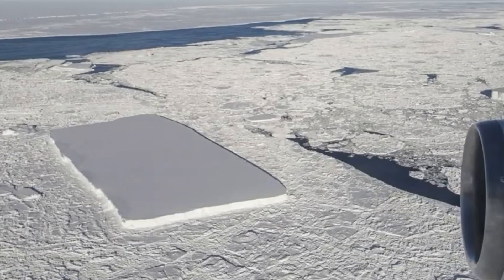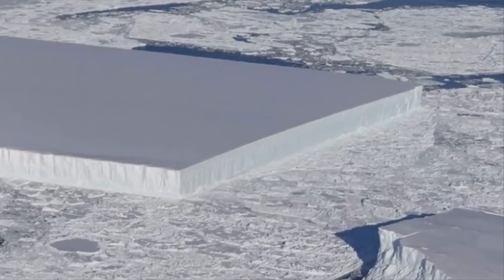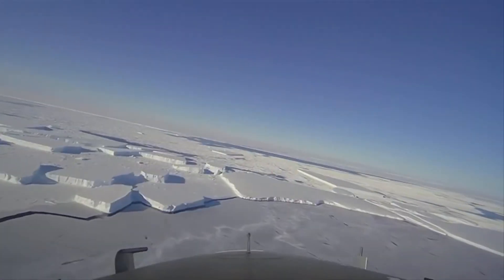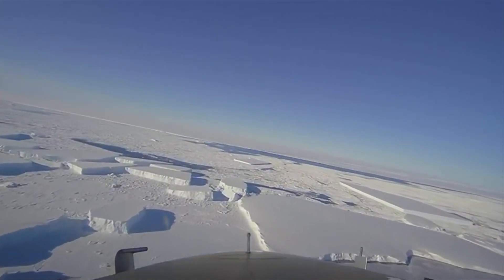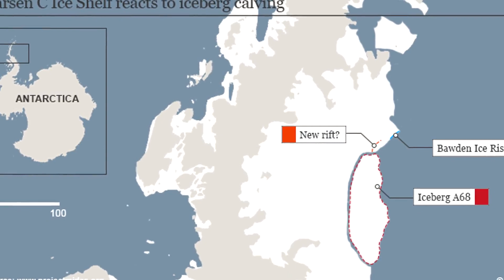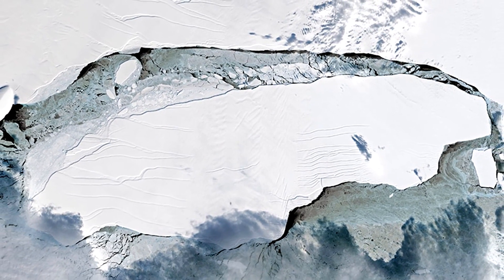A tabular iceberg can be seen floating among sea ice just off of the Larsen C Ice Shelf. The iceberg's sharp angles and flat surface indicate that it probably recently calved from the ice shelf, near the Larsen C Ice Shelf, where NASA believes the iceberg has recently broken off from.